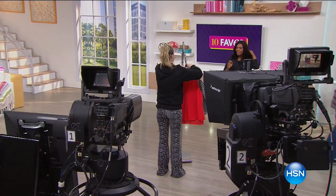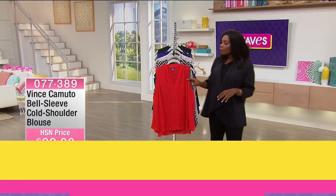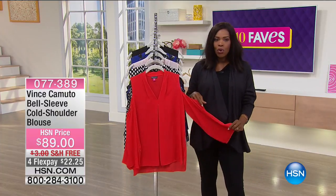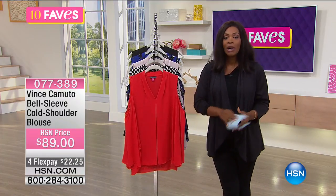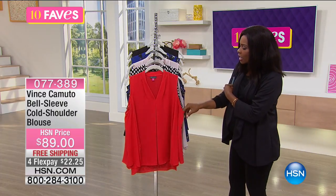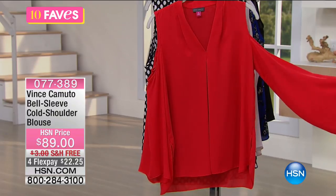Have we reached fave number 10? Oh my gosh, this is the fastest show ever. This one is from Vince Camuto as well — you'll remember we just had the Vince Camuto crossbody bag. Now we have this really cool cold shoulder blouse. The cold shoulder blouse has been very, very popular — we've seen it everywhere — but the way Vince Camuto did it was they added not only the cold shoulder, but also a bell sleeve, because we are seeing this as an emerging trend.